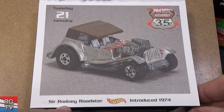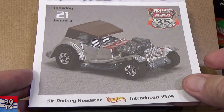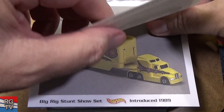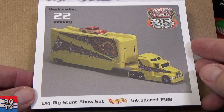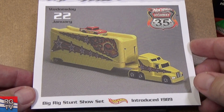Here we have Sir Rodney Roadster, introduced in 1974. I have a yellow version myself — you can pop off that hood. Big Rig Stunt Show Set — I think I bought one of these for Trucking Tuesday and I haven't reviewed it yet. 1989, comes with a '57 Chevy.